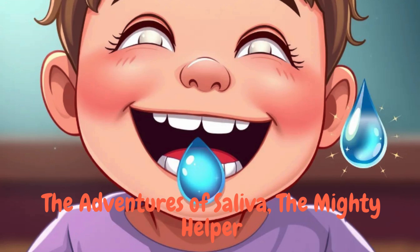She was always there, making sure the mouth stayed clean. Food was easy to swallow, and smiles were bright. Saliva, the tiny hero, was the best helper the mouth could ever have.